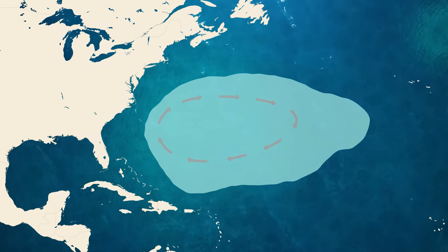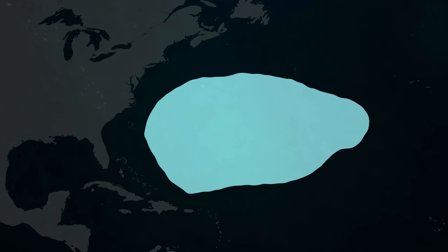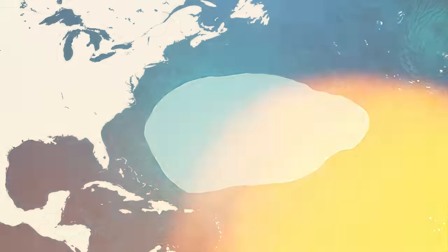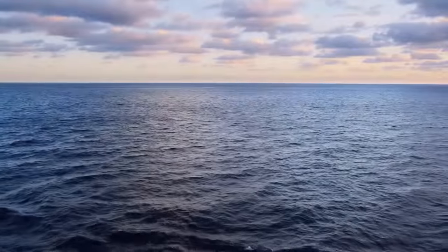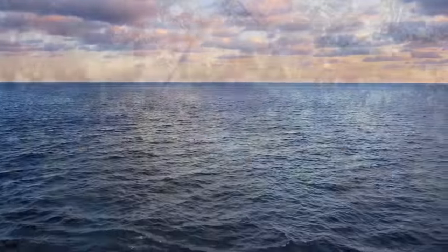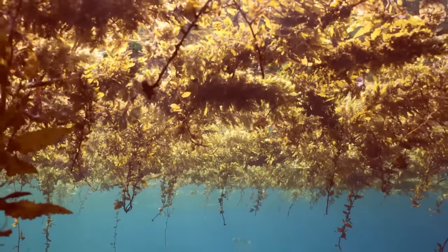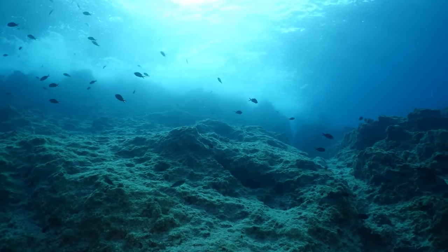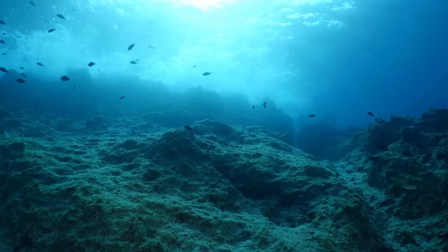The delineation between water within the band of the Sargasso and outside it is not just a technicality. There's something fundamentally different and unusual about this water. And, as you're about to discover, this strange sea conceals a few hidden wonders that you won't find anywhere else on Earth.